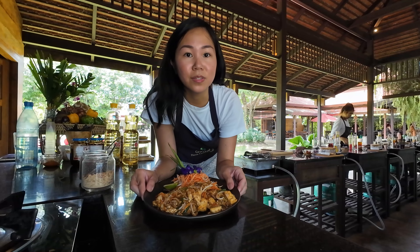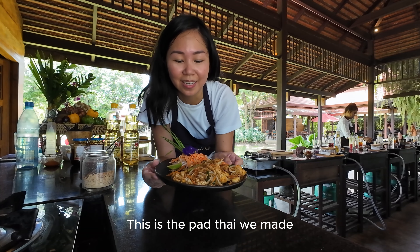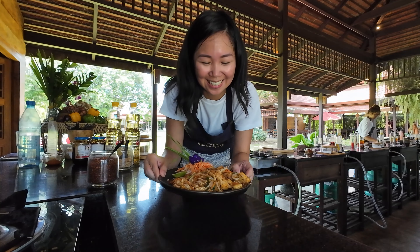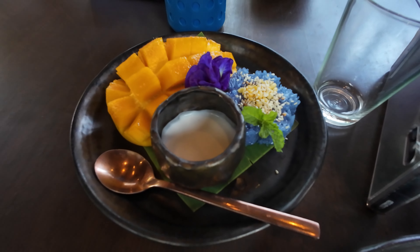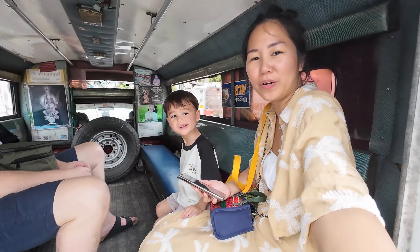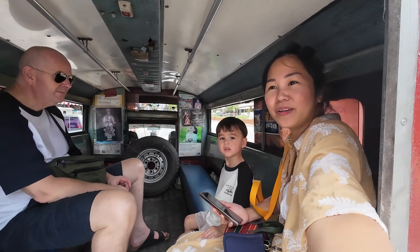This is the Pad Thai we made. We couldn't find the tuk-tuk so now we are in a random vehicle — hopefully on the way back to the hotel.